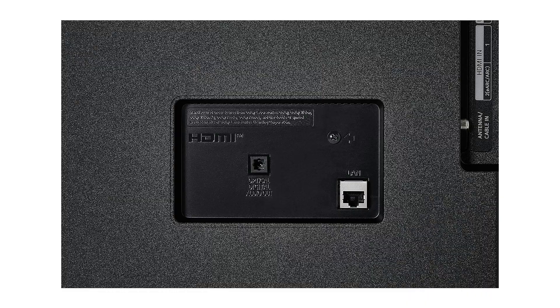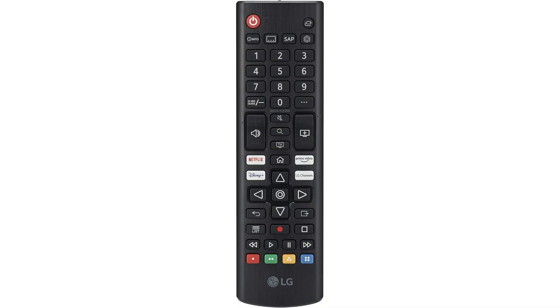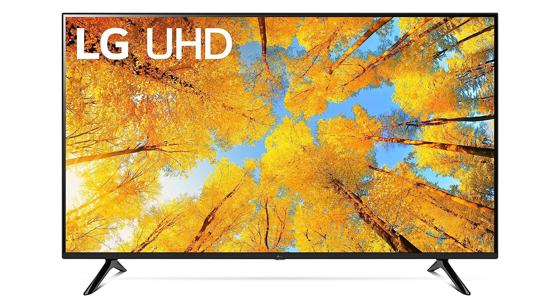Furthermore, the LG 55-inch series 4K Smart TV is energy efficient, ensuring that you enjoy hours of entertainment without worrying about high electricity bills. With smart home integration capabilities, you can seamlessly connect your TV to other smart devices for a truly connected lifestyle.